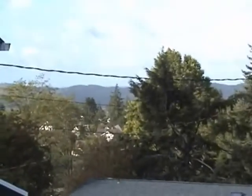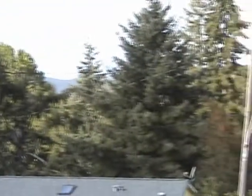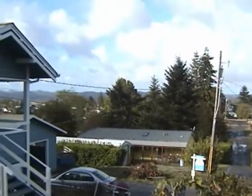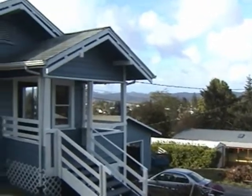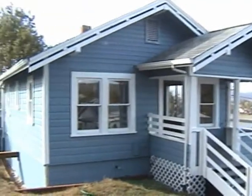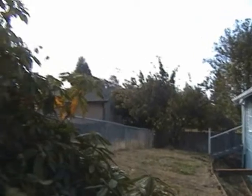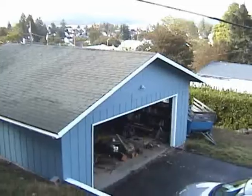We'll just pan around and give you an idea of what's here. It has a wonderful view of the city, located in a nice neighborhood. It has a detached two-car garage.